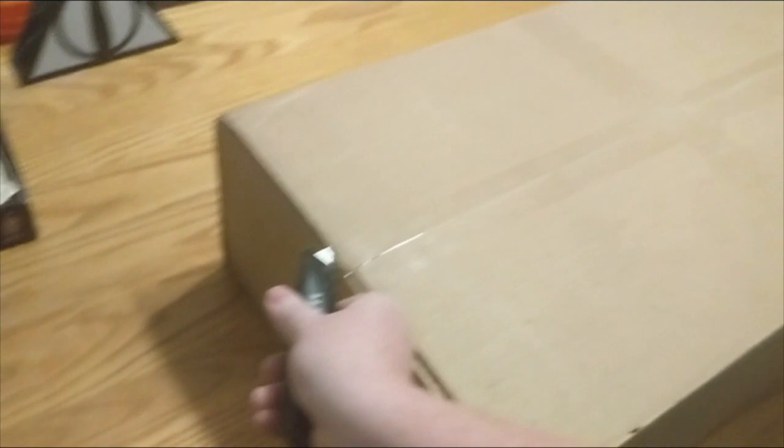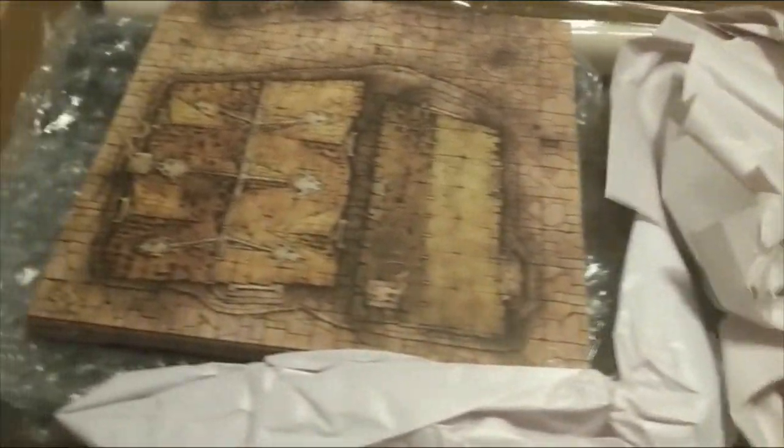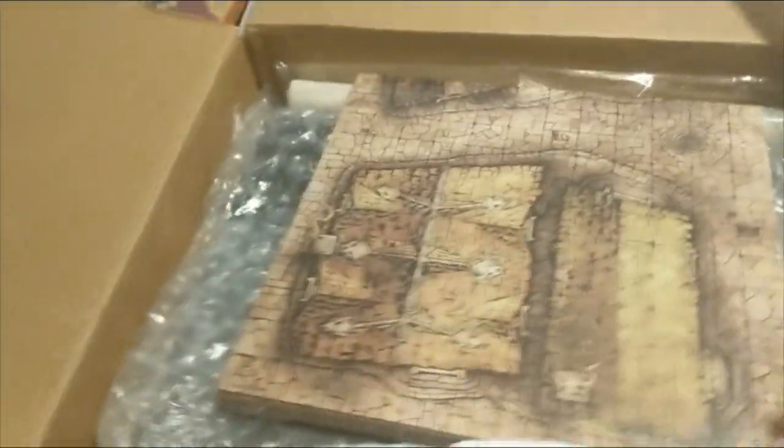Unfortunately, I don't really have a tripod to put this on, so we're gonna go gentle and see what we come up with. All right, we've got our standard packaging. Folded up paper, we got a little bit of Styrofoam. We got a whole mess of stuff here — look at all of this. We've got really, really thick quality maps.